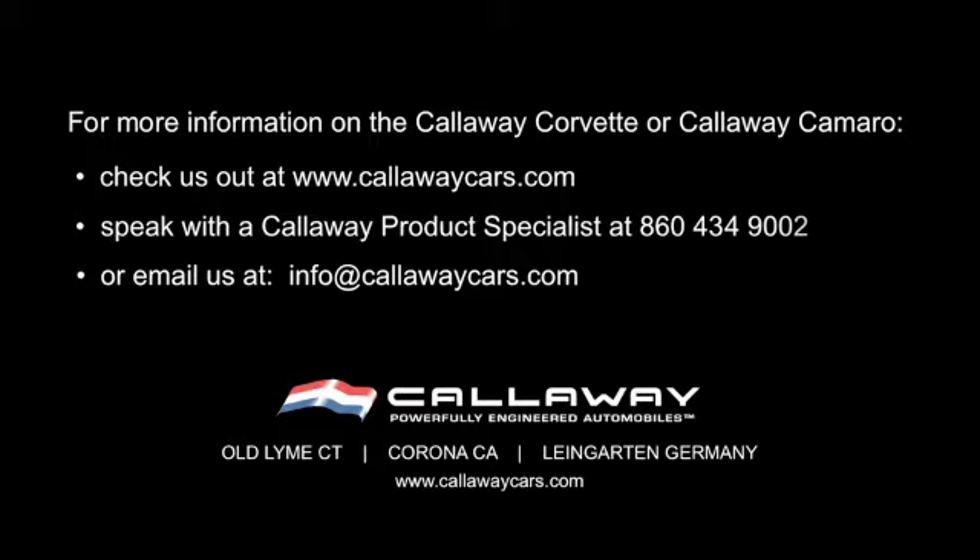They are mature performance machines with a dynamite kick, and now two more reasons to save for a rainy day. For more information on the Callaway Corvette or Callaway Camaro, check us out at www.callawaycars.com, speak with a Callaway Product Specialist at 860-434-9002, or email us at info@callawaycars.com.